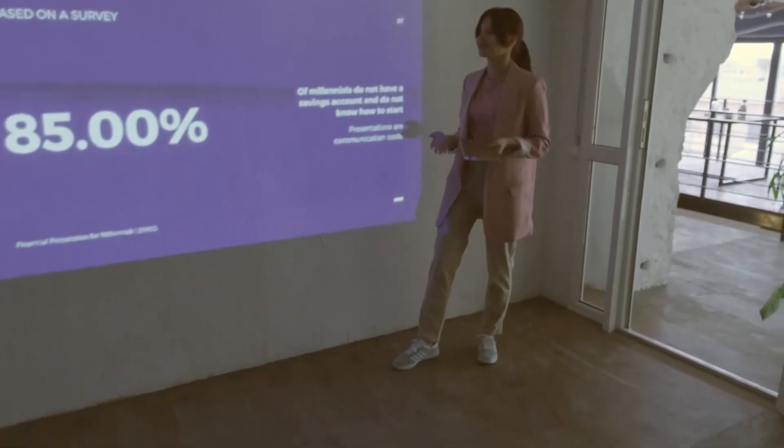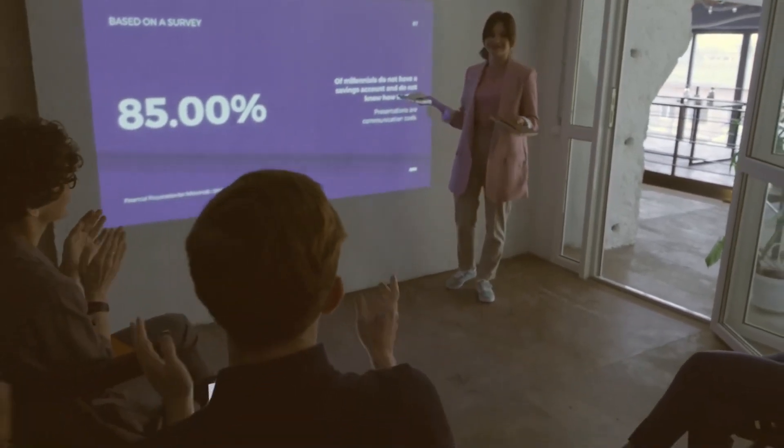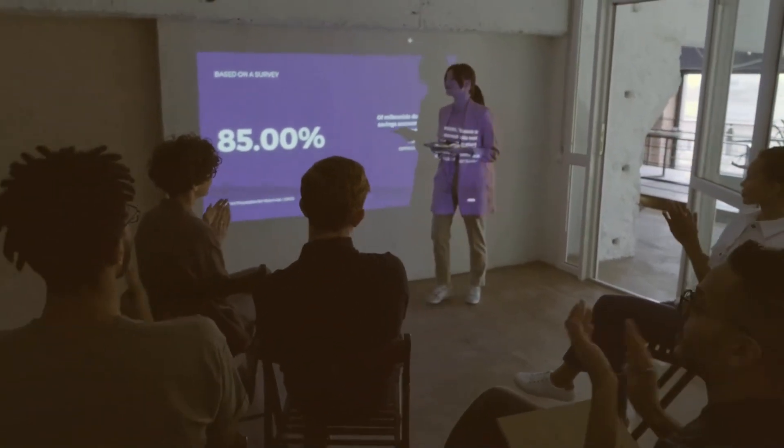3. Automate the Mundane. Imagine if you had a magic wand that could do all the repetitive tasks for you. Well, computing essentially offers that. From inventory management to customer communications, automation tools can handle it, freeing up your time for more creative or strategic endeavors.